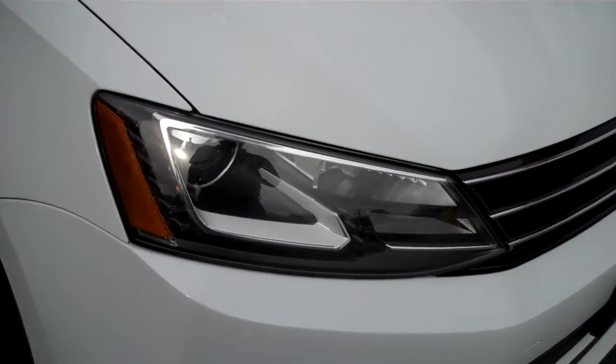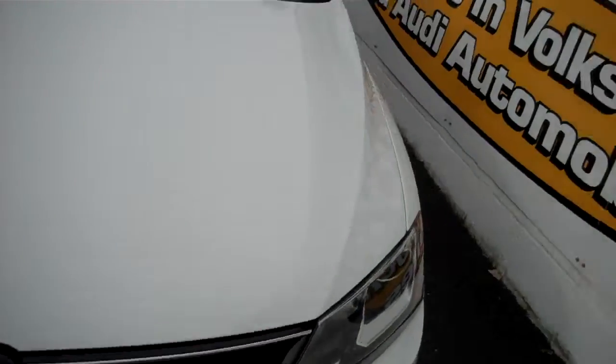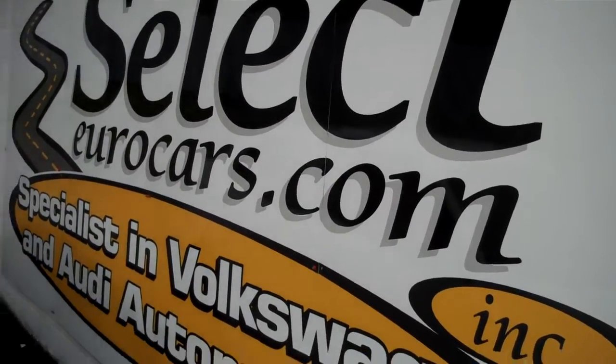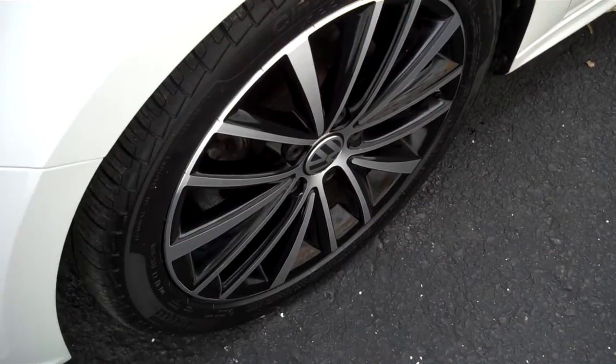Magnificent set of Xenon headlamps, fog lamps — we love the chrome accents. Nice set of alloy wheels, beautiful shape, Pirelli tires.